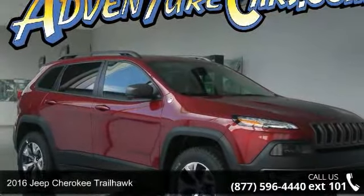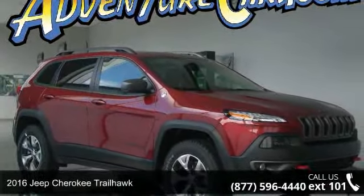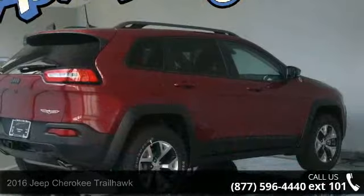Presenting the 2016 Jeep Cherokee Trailhawk. If you are looking for an automobile with great features, look no further.